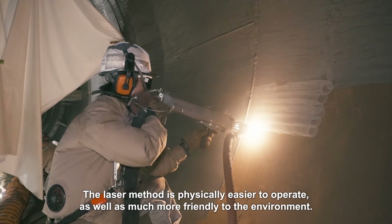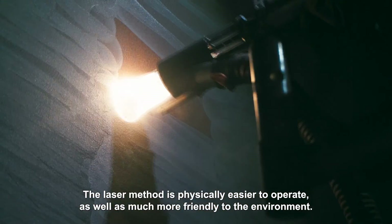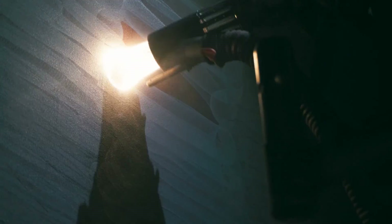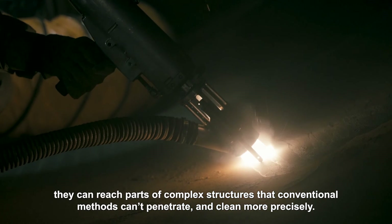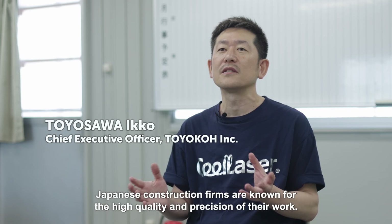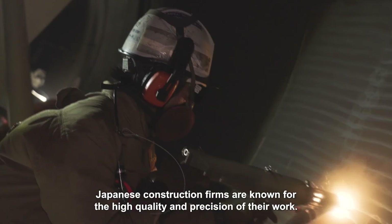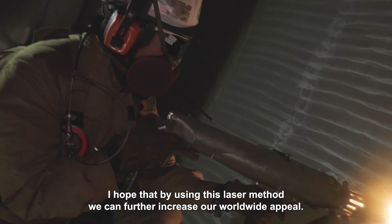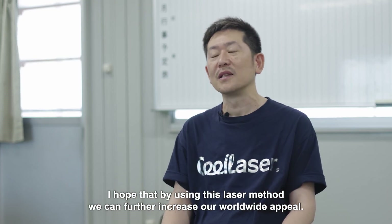The laser method is physically easier to operate, as well as much more friendly to the environment. And because of the way lasers work, they can reach parts of complex structures that conventional methods can't penetrate, and clean more precisely. Japanese construction firms are known for the high quality and precision of their work, and by using this laser method, we can further increase our worldwide appeal.